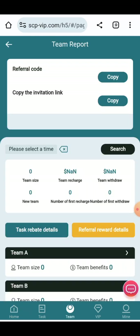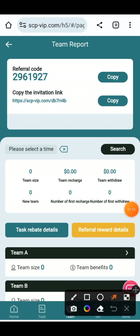Now I'm going to show you the team information — how you can create your own team for earning. Here you can copy your referral link and share it with your friends on social media platforms like YouTube, Facebook, Instagram, X, and others that you use on a daily basis. Task rebate and referral rewards will be given to your team.